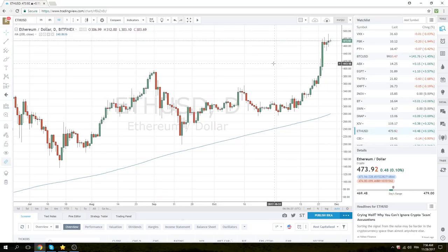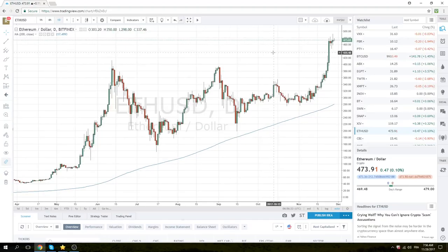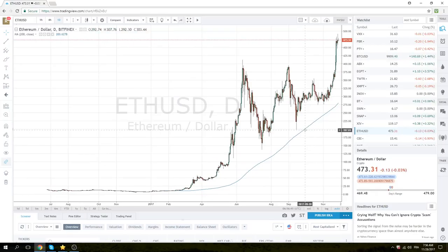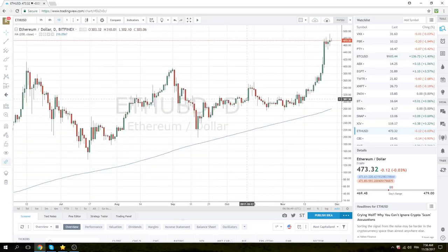Ethereum — less volatile, really basically unchanged from yesterday. This one looks a little more steady, but if you look at the one-year move, it's pretty hysterical — basically 25 bucks to 470. Very, very careful.